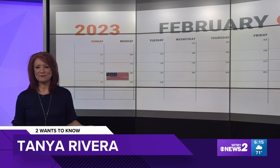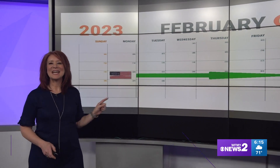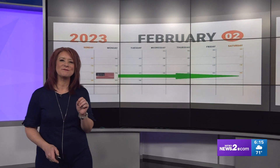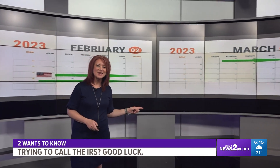We are in the last full week in February. According to the IRS, President's Day this past Monday was the peak period of when folks are doing their taxes. And over these next two weeks, if you call the IRS for help, you might get more than a busy signal.